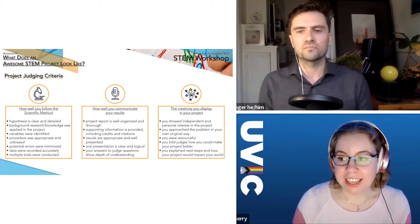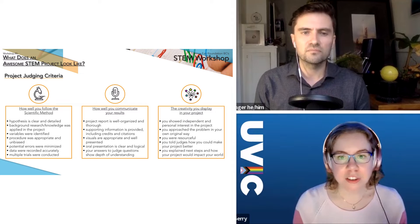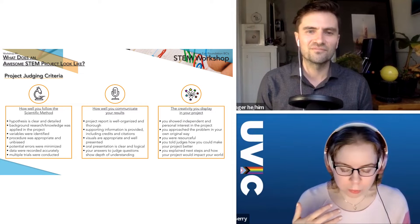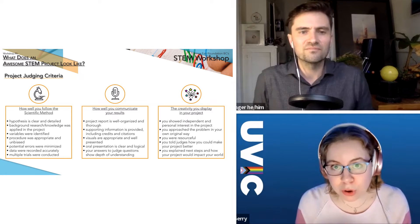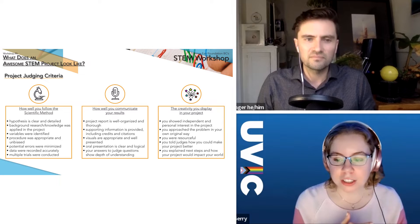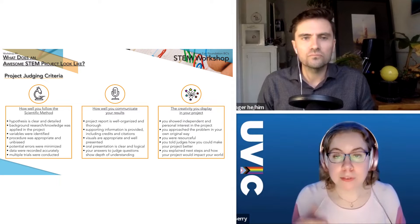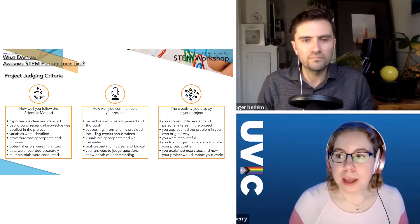Today's session focuses on the third category: creativity displayed within the project. This is that extra bit of innovation or material you can bring — through personal independent thought, your approach to a problem, resourcefulness in your experimental procedure, articulating next steps, recognizing limitations, and thinking about what you might do differently or how to improve it.